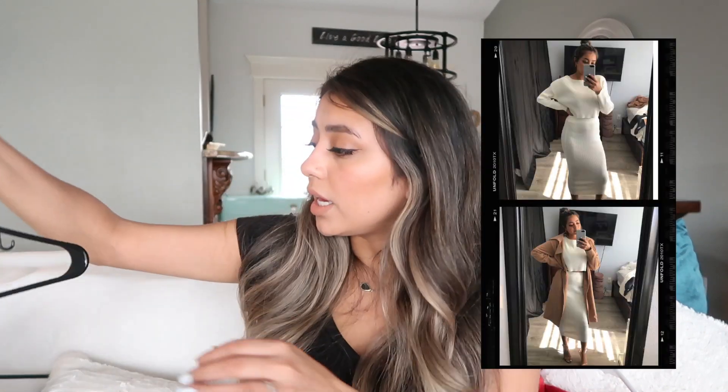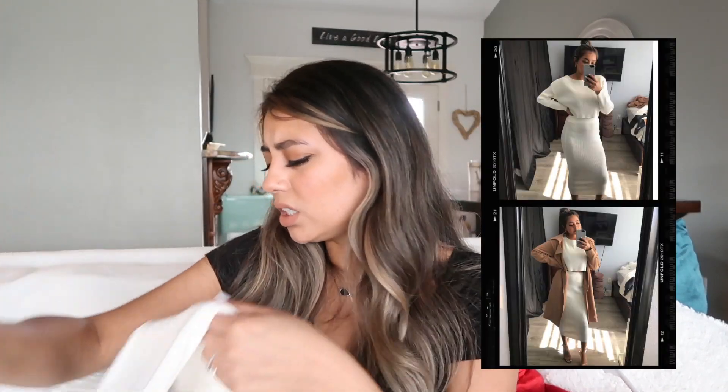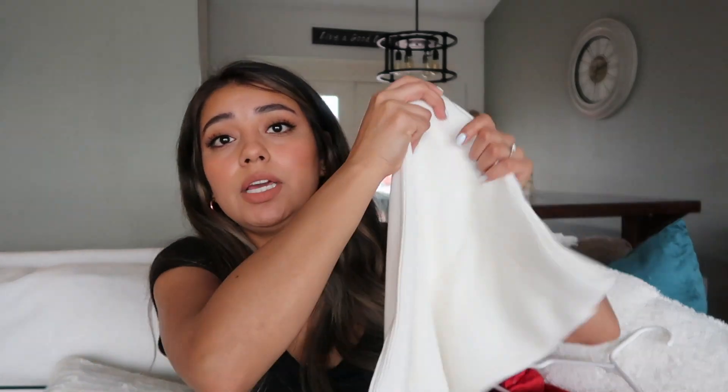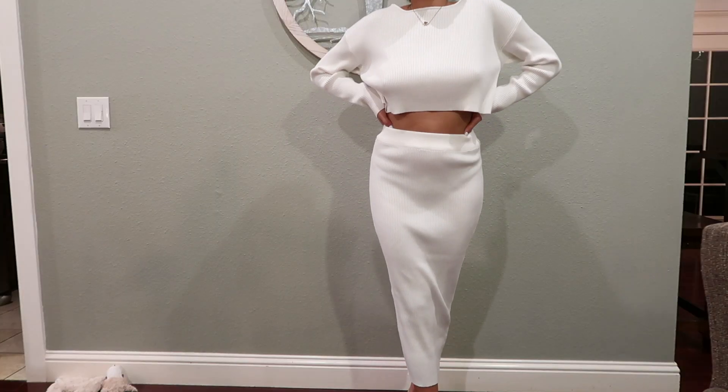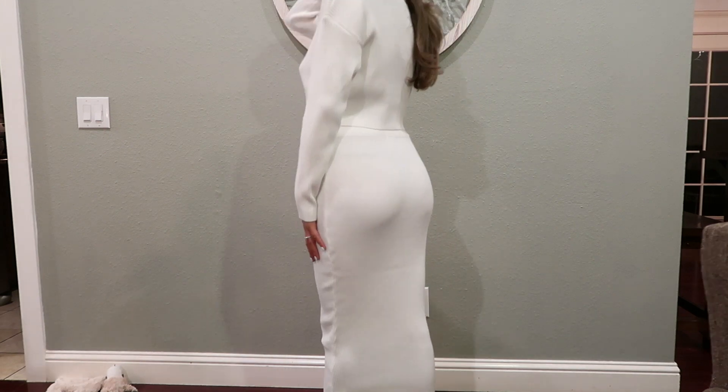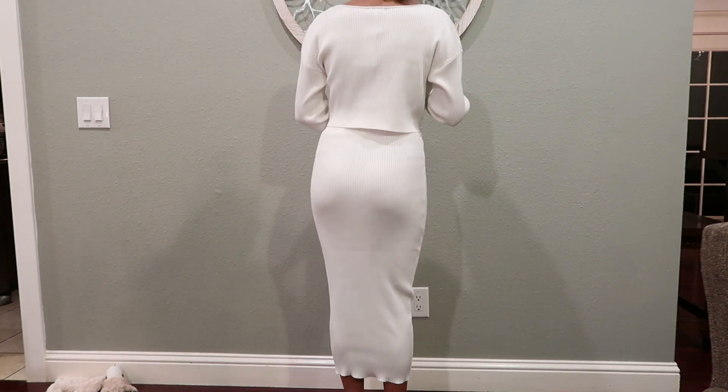This next one is a two-piece. It's like a sweater material. I got it in a size small and it fits me perfectly. This is the skirt — it's high-waisted and goes all the way down. You could wear it for the winter months or spring. And this is the top — it's a long-sleeve crop top.